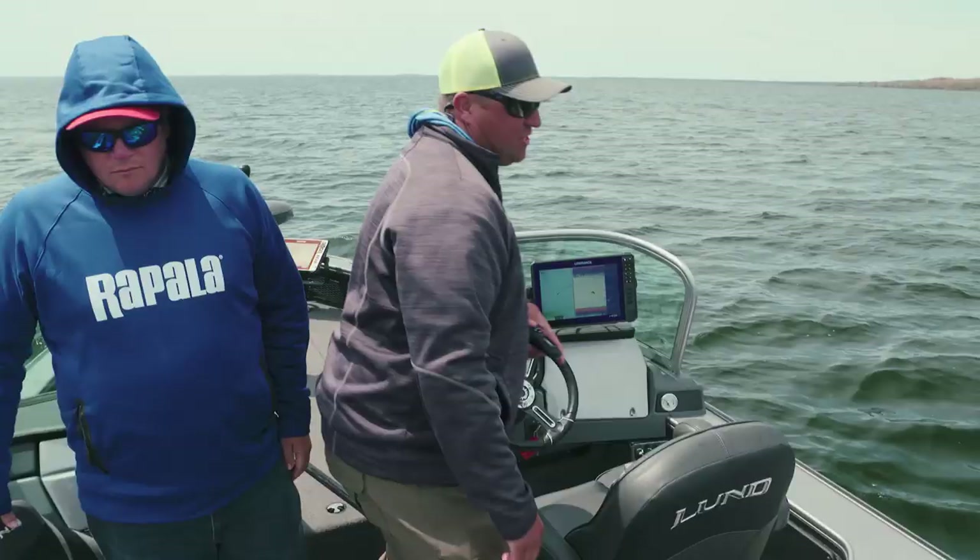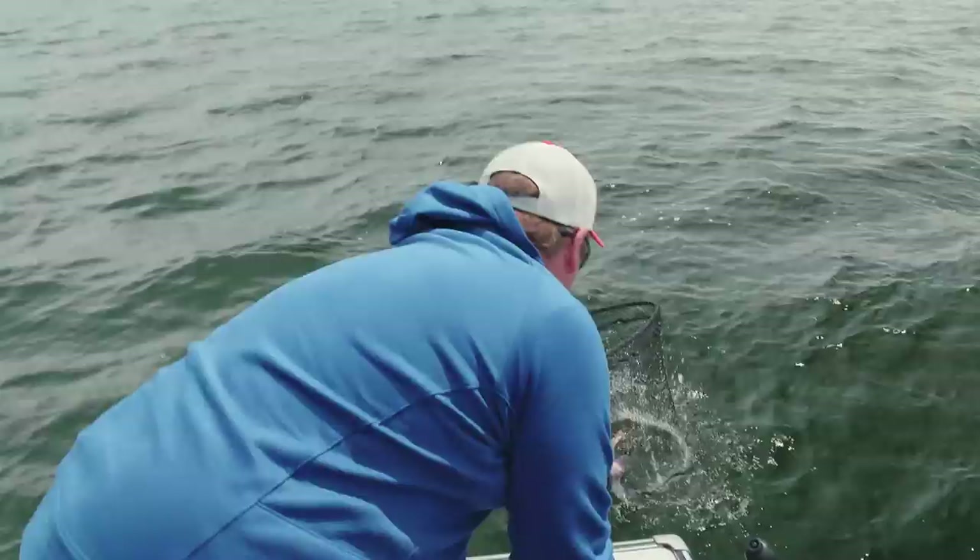There we go — fish on! It swung around and just went through those fish. The inside rod just slacked and then bam, cracked it. All right!